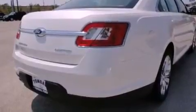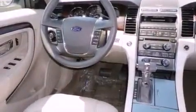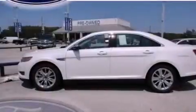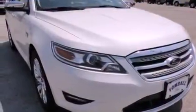Its top features include memory settings for the driver's seat positions, so you can recall your favorite position with the push of one button, dual-power seats, a navigation system, a CD player, leather seats, chrome wheels, a passenger side vanity mirror, traction control and stability control systems, and solar tinted glass.